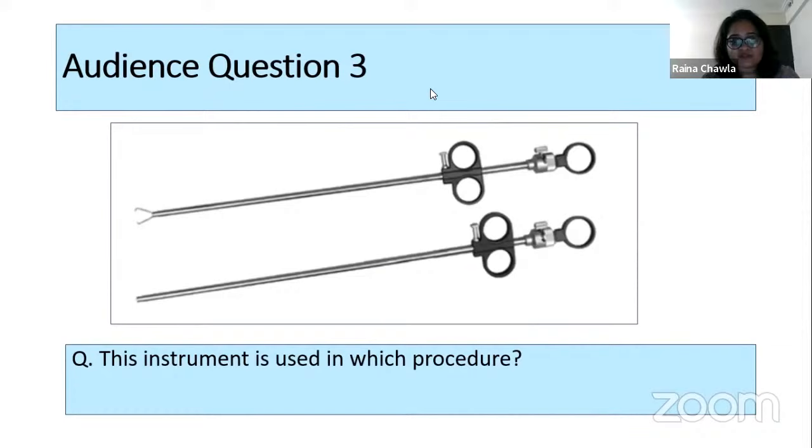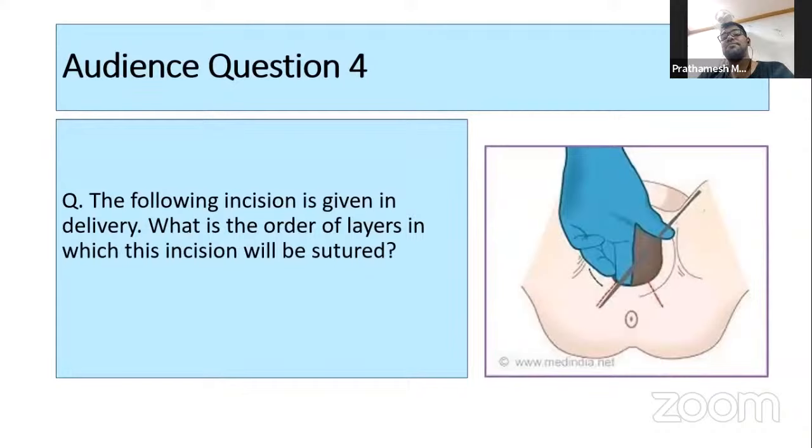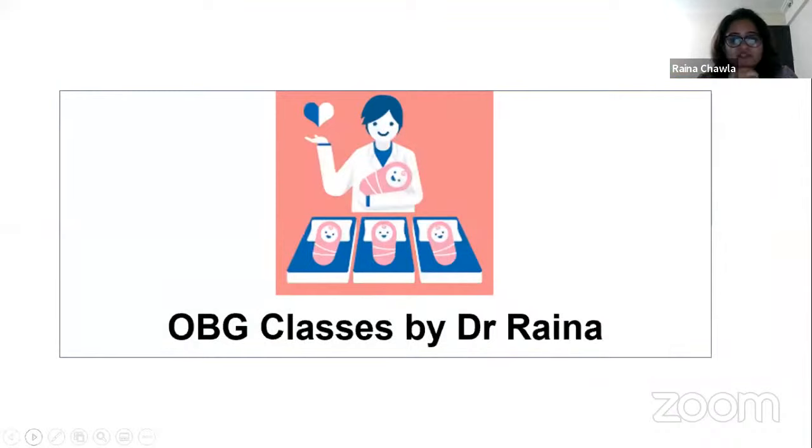Final audience question: the following incision is given in delivery — what is the order of layers in which this incision is sutured? This is a mediolateral episiotomy. The order of suturing is mucosa, muscle, and skin. Multiple audience members answered correctly — Karman answered first with mucosa, muscle, and skin.